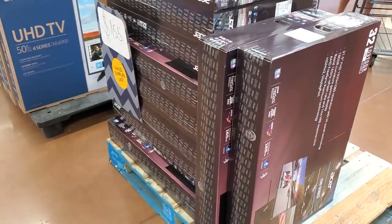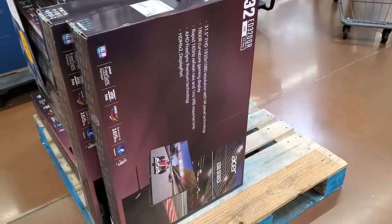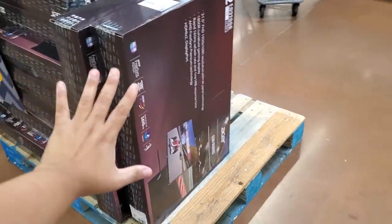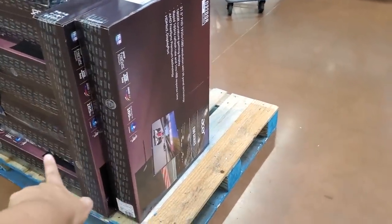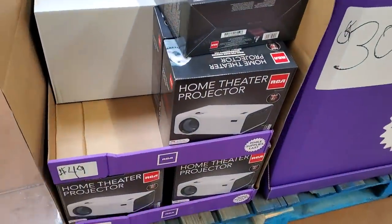$155 — what is this one? It's like a 32-inch. You could even use this for your computer screen. And $50 for a home theater projector.